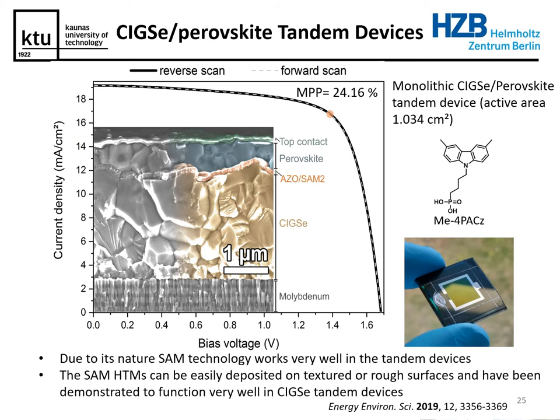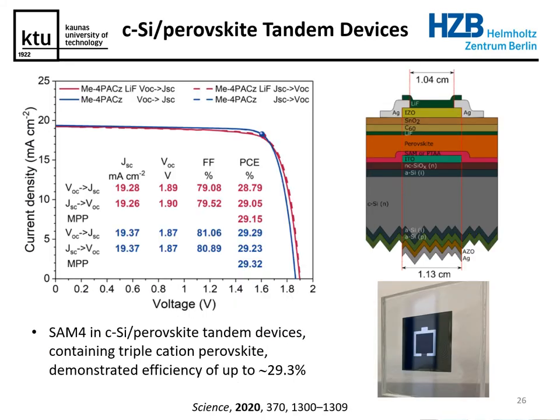Due to the nature of this technology, we figured it should work quite well in a tandem approach, especially on textured or rough surfaces. To test this, we chose CIGS solar cells, which are known for quite a rough surface, and constructed perovskite solar cells on top of them. These CIGS-perovskite tandems demonstrated efficiency of around 24 percent. The next logical step was silicon-perovskite tandems, and in that configuration, perovskite self-assembling monolayers demonstrated really good performance, with overall devices showing more than 29 percent efficiency.